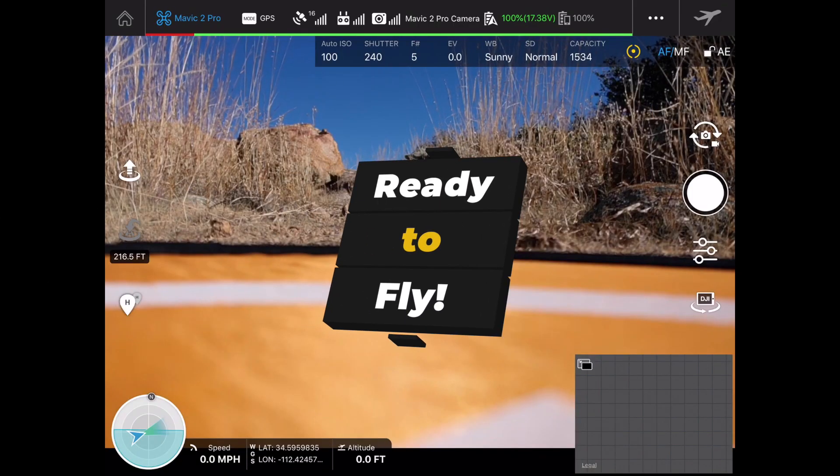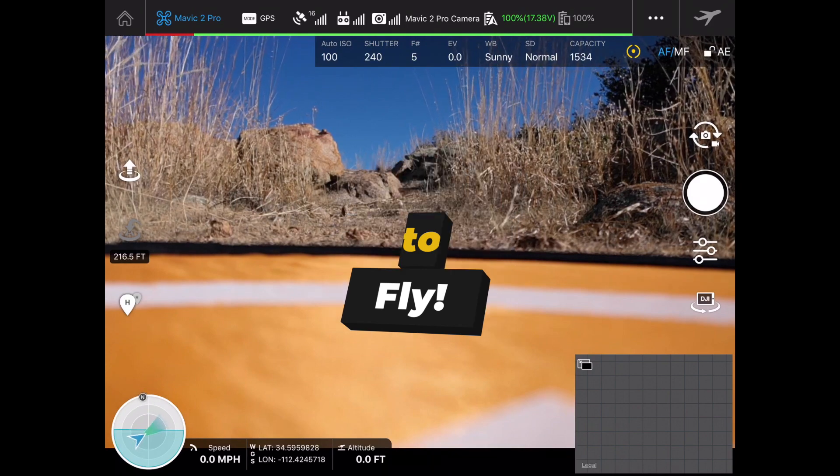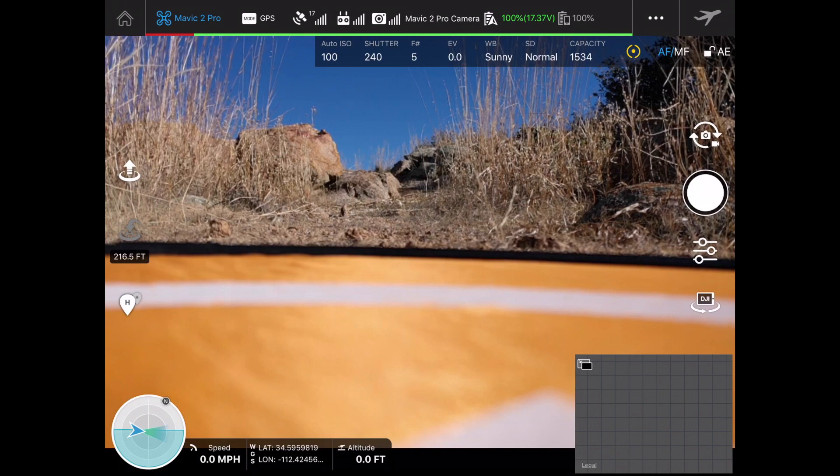I didn't realize how many people were still interested in Ground Station Pro, so thanks for stopping by and checking out the channel. Unlike video number two — the boring video — this one's going to be a little more fun. We're going to be flying the drone, setting up our waypoints, and we're going to set it up so that we could execute a 3D modeling mission. Let's get to it.